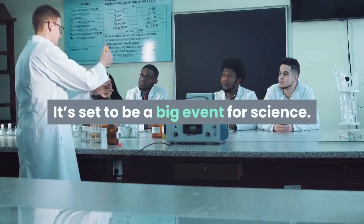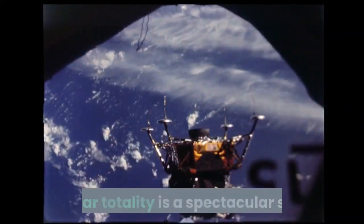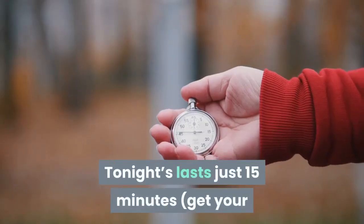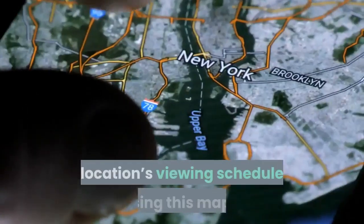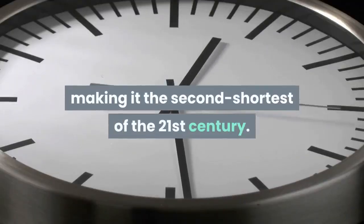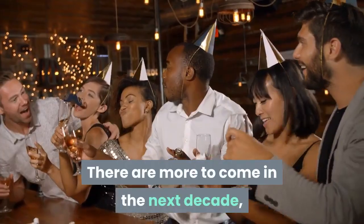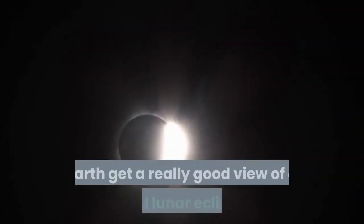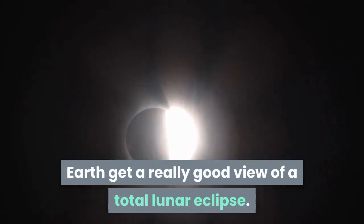It's set to be a big event for science. A lunar totality is a spectacular sight. Tonight's lasts just 15 minutes, making it the second shortest of the 21st century. There are more to come in the next decade, but only relatively rarely does any one place on Earth get a really good view of a total lunar eclipse.